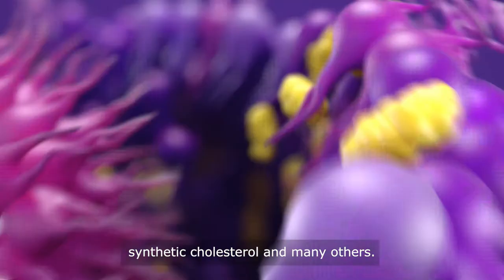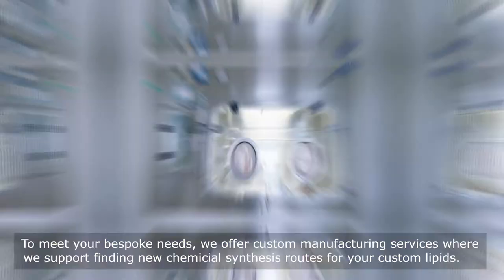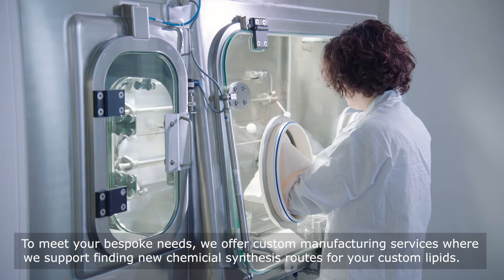Pegylated lipids, synthetic cholesterol and many others. We go further. To meet your bespoke needs, we offer custom manufacturing services where we support finding new chemical synthesis routes for your custom lipids.